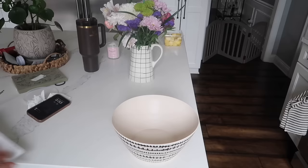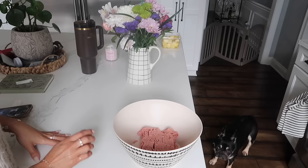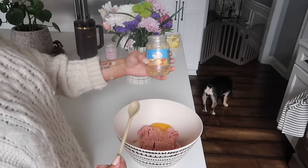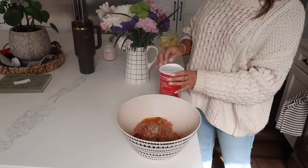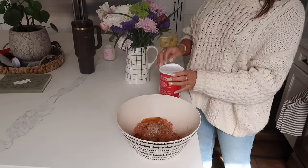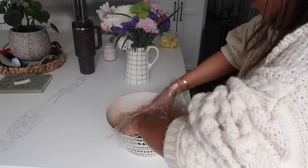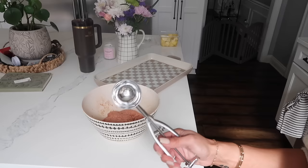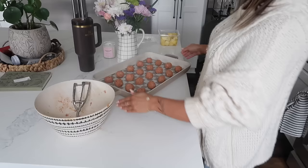In a bowl we're gonna add some ground turkey — it's the worst when it gets under your fingernails. Then an egg, some minced garlic, onion powder, paprika, garlic powder, salt and pepper, and some panko bread crumbs. I like wearing these little disposable gloves when I touch meat because I have long fingernails. Let's mix this all together. Now I'm going to use this little scooper and make the meatballs — I'll fill it up about halfway, I want them to be a little bit small. Now we're going to put these in the oven at 375°F for 12 minutes and flip them halfway through.